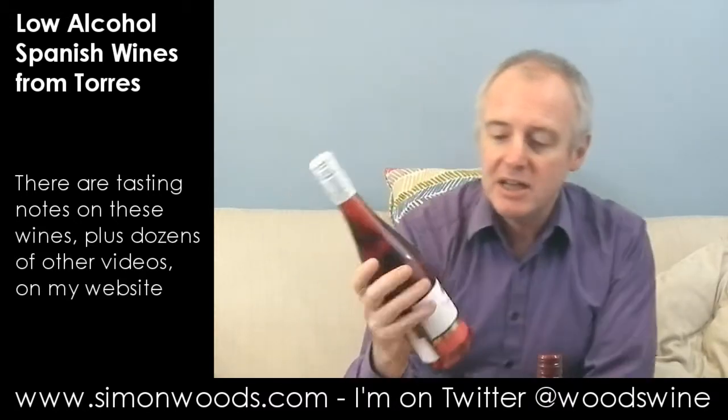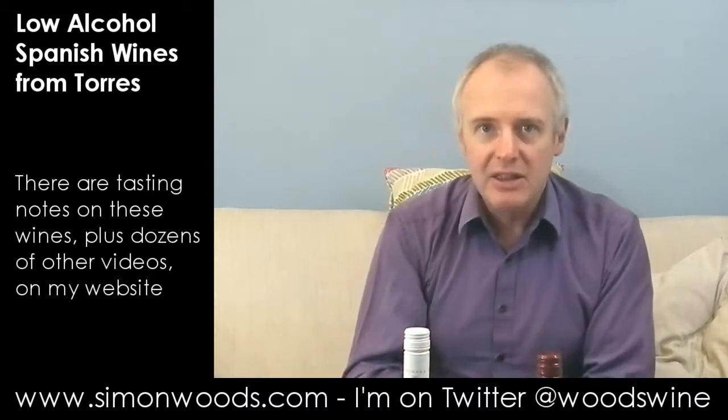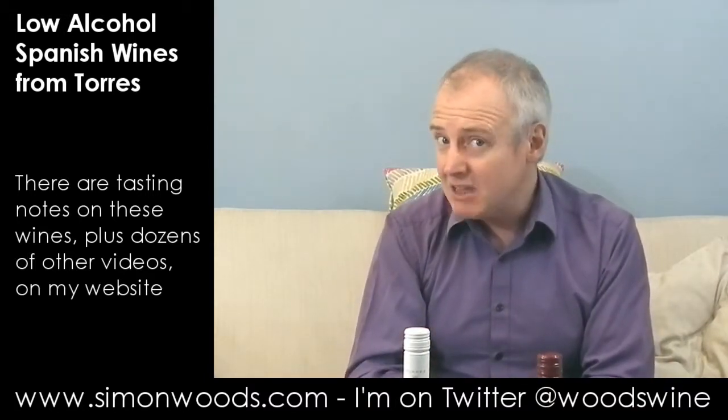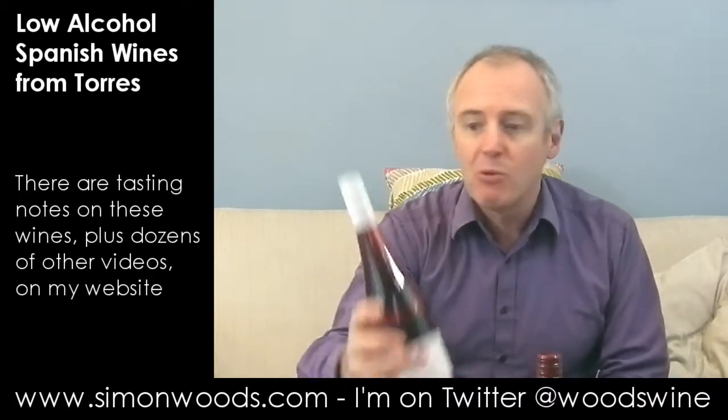They're from Torres and it's the Natureo range. Now there's been a Natureo white in the UK for three years, something like that, but this is the first time I've seen the rosé and the red, so I'd better give them a whirl.